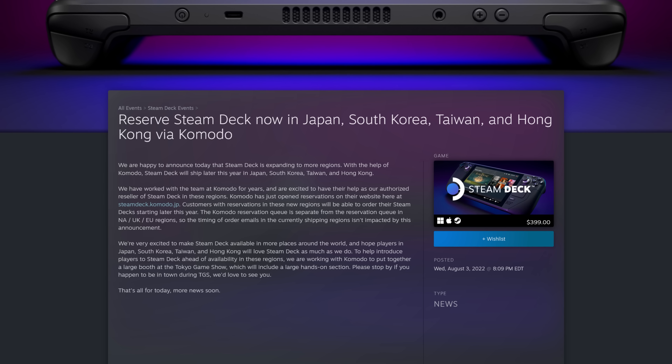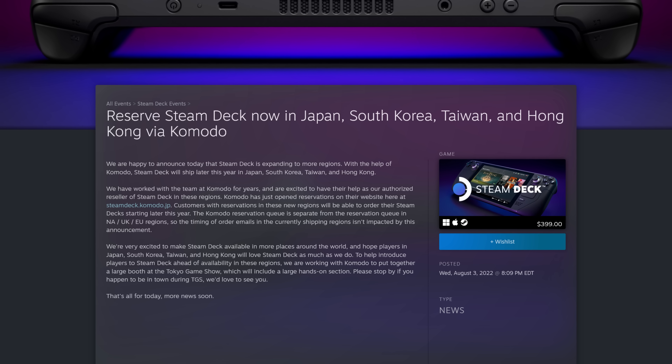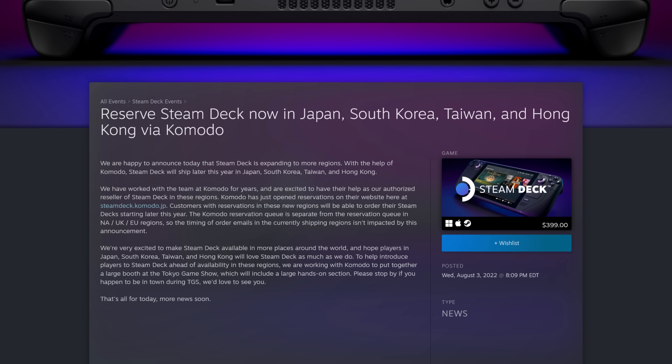Let's talk about new regions. The Steam Deck is coming to new regions across the globe. Later this year, according to Valve and their partner Komodo, the Steam Deck will be shipping to Japan, South Korea, Taiwan, and Hong Kong. Valve has vowed that this expansion is not going to negatively impact shipments to existing reservations, as the Komodo reservation queue is entirely separate from the North American and European queues. It's great to see Valve making good on their promise to ship to more regions.